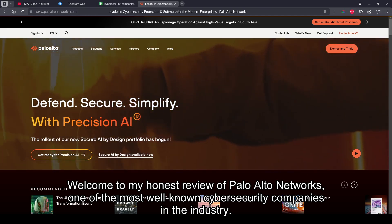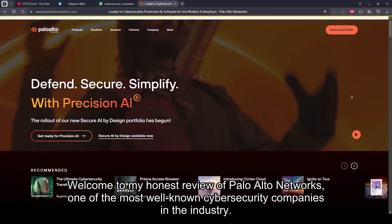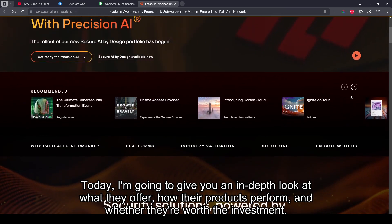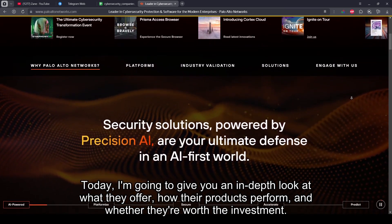Welcome to my honest review of Palo Alto Networks, one of the most well-known cybersecurity companies in the industry. Today, I'm going to give you an in-depth look at what they offer, how their products perform, and whether they're worth the investment.